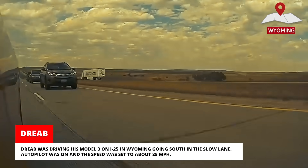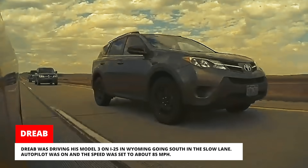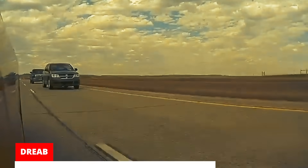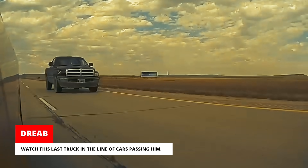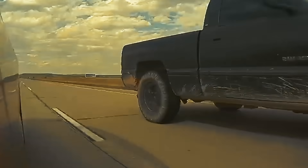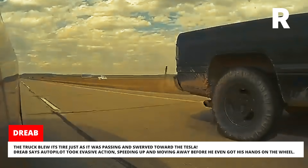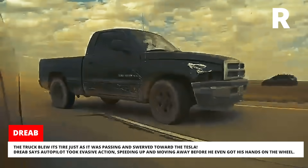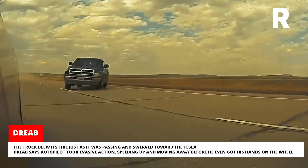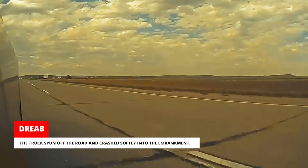Dreeb was driving his Model 3 on I-25 in Wyoming going south in the slow lane. Autopilot was on and the speed was set to about 85 miles per hour. A line of cars was passing him, as seen from his left side camera. Watch the last truck in the line — it blew its tire just as it was passing and swerved toward the Tesla. Dreeb says Autopilot took evasive action, speeding up and moving away before he even got his hands on the wheel. The truck spun off the road and crashed softly into the embankment.